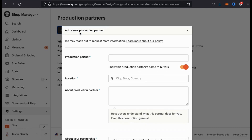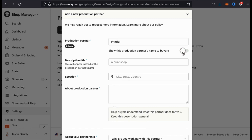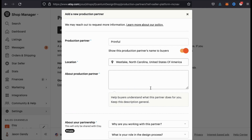To add Printful as a production partner, make sure you fill in all the required fields. For the production partner field, I'm just going to type in Printful. You can use this toggle button here to select whether or not to show the production partner name, but if you select not to show the name, you'll have to type in a descriptive title. From my shop, I'll just display the Printful name. Next, you're going to have to put in a location. I simply looked up the nearest Printful fulfillment center that's near me, which happens to be in North Carolina.